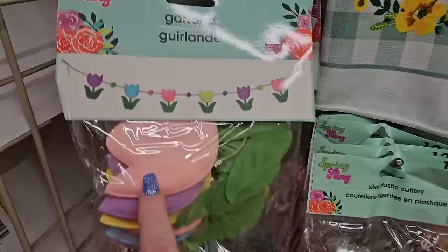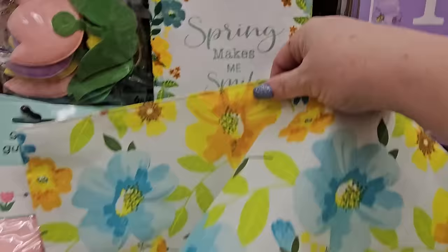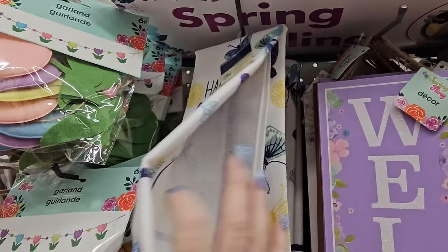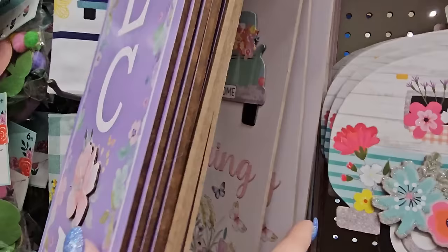We have the six-foot Spring Fling garland with tulips in different colors, $1.25. Kitchen towels — 'Spring Makes Me Smile' with yellow and blue flowers that matches the placemat. There's also a 'Happiness Grows Here' blue truck towel with blue butterflies. And there's a Welcome sign in lavender with pretty flowers, and behind it signs that say 'Welcome Spring' — one with a little truck, one with butterflies, and one pink sign with a Gnomie in a pink hat that says 'Grow with Love.'